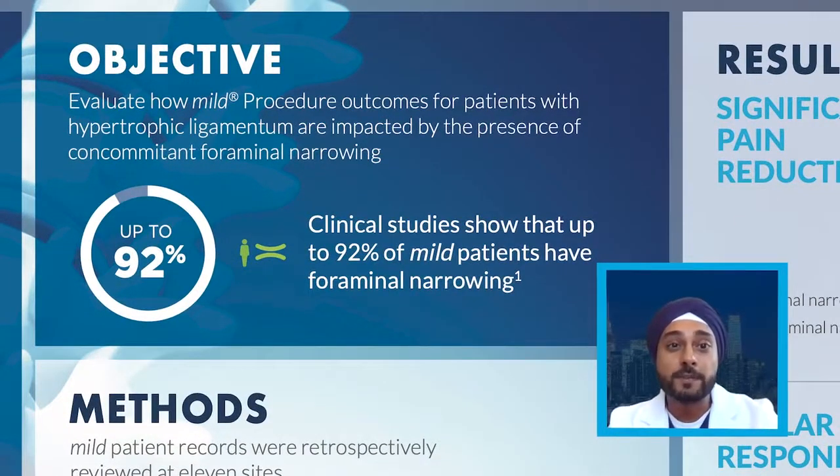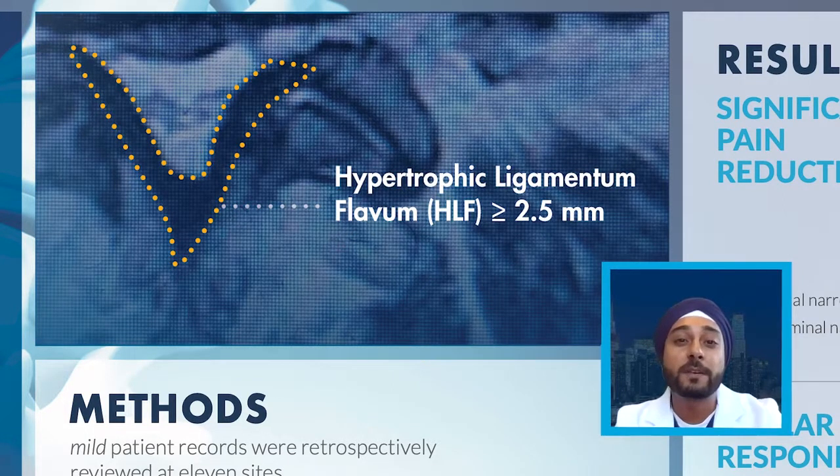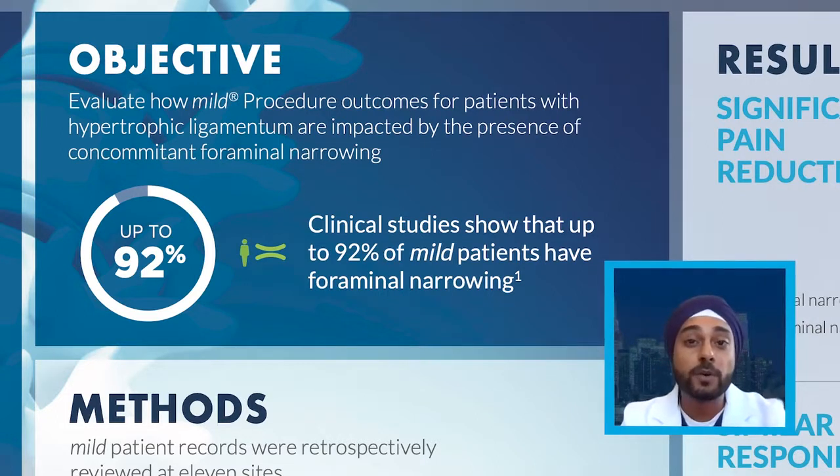The onus for this poster was to really evaluate how the mild procedure outcomes are for patients with not only hypertrophic ligamentum flavum, but also how patients are impacted even with the presence of foraminal narrowing. This procedure is indicated for patients with LSS with neurogenic claudication — we look for at least 2.5 millimeters of hypertrophic ligamentum flavum to debulk. We want to make sure physicians aren't excluding patients with cofactors such as foraminal narrowing, because oftentimes you're excluding a patient from an outstanding therapy that's not only safe but efficacious. And here we show a poster to really demonstrate those types of results.